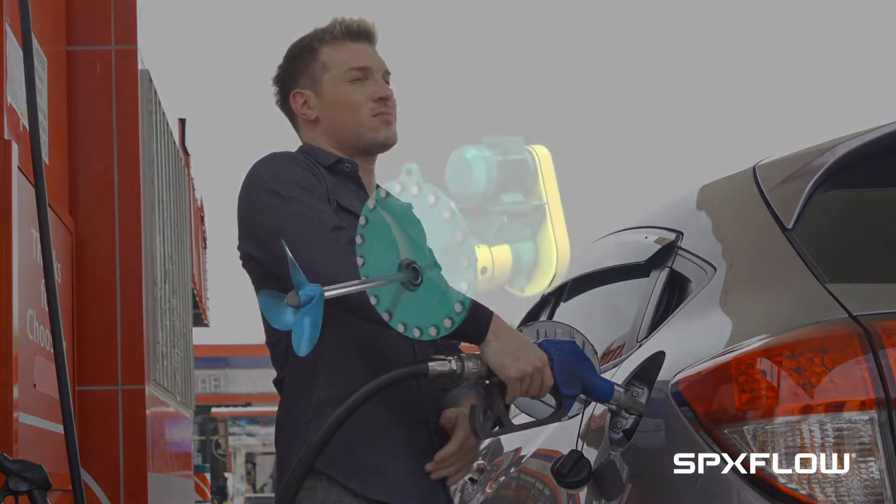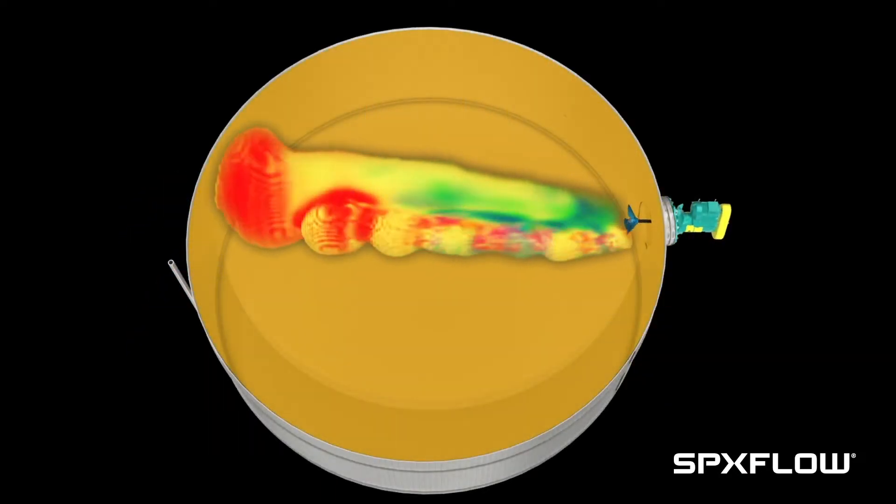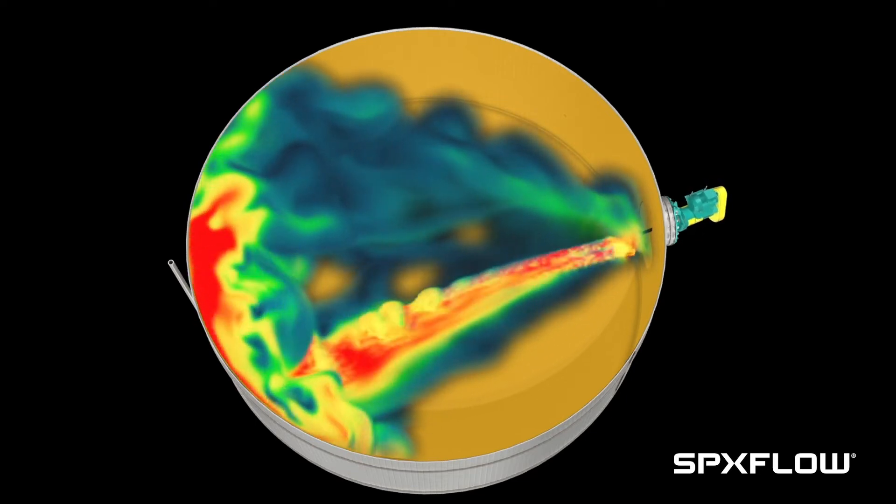Many are produced using an SPX-Flow plenty-side entry mixer. Our propeller design ensures components in the tank are thoroughly mixed while using less power, saving you energy.